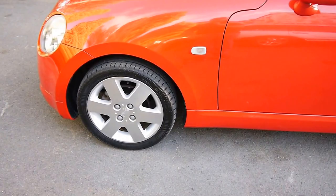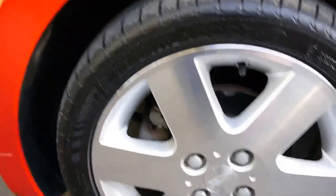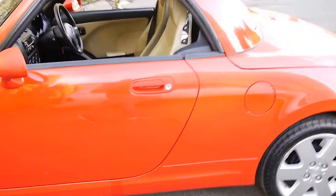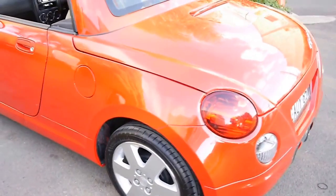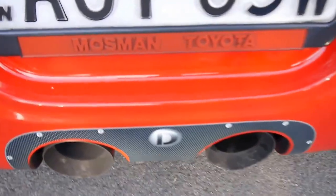It does have mag wheels. Let's get a reading on these tyres — probably about 15 inch, I'd say. Yep, 15. Cosmetically, the car is absolutely brilliant for 12 years old. It looks fantastic — it's obviously been very well kept. And apparently it's lived in Mossman because it's been sold by Mossman Toyota.